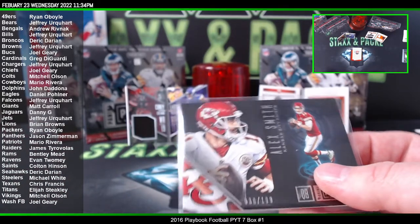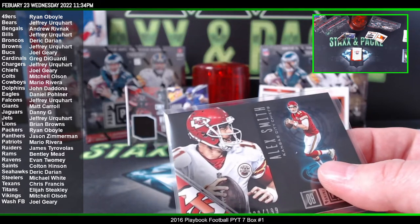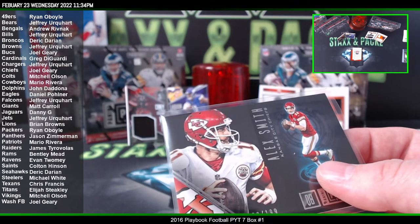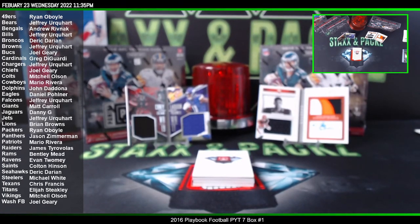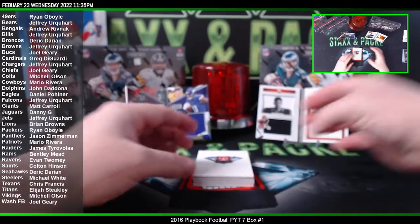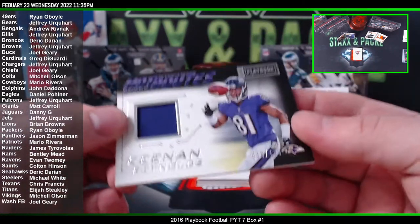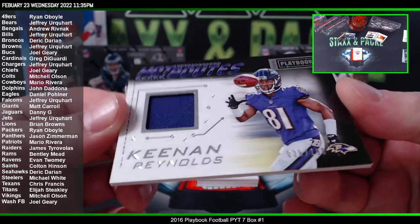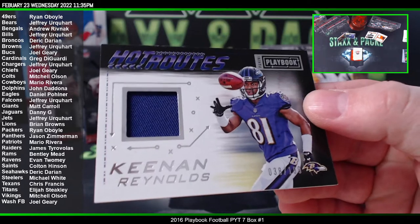Or since it's expired, they may have replaced that card and gave it to somebody else. Stuff like that happens. Keenan Reynolds Hot Routes to 199 for the Ravens — that's gonna go to Evan.